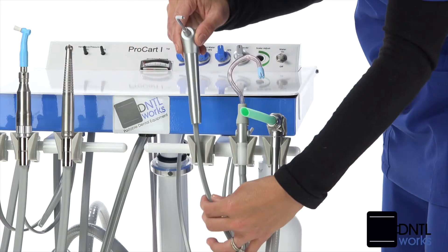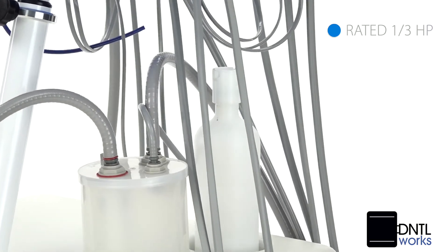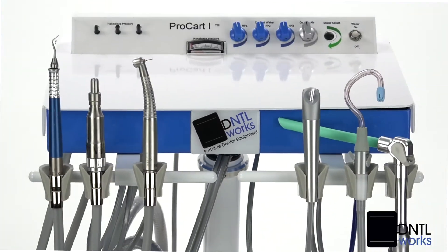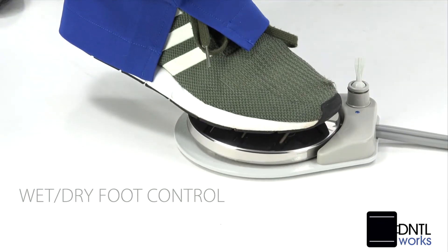The ProCart I boasts an oil-free compressor and a strong vacuum motor, both rated at one-third horsepower. The valve holder and controls are front-mounted, and you have a wet/dry foot control for extra convenience.